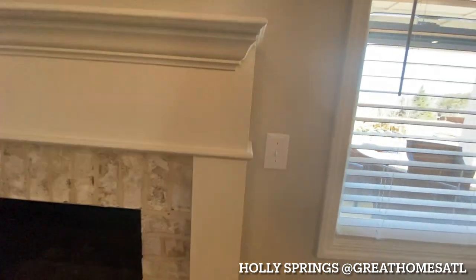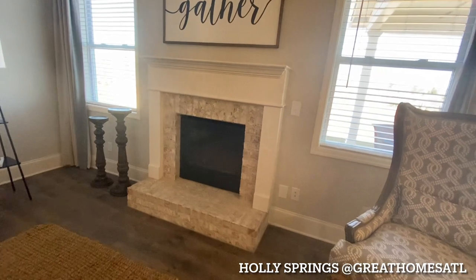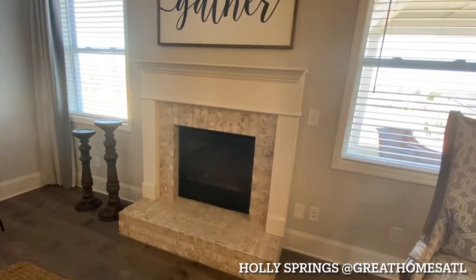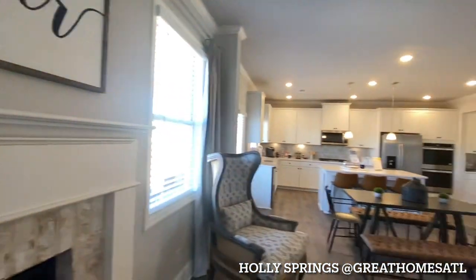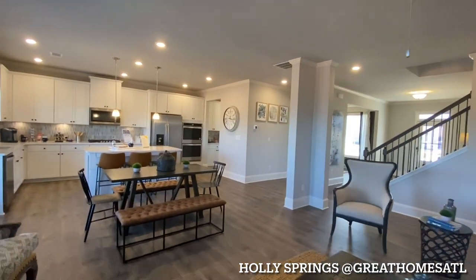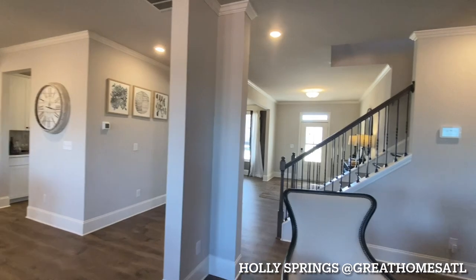The fireplace just comes on by flicking a switch, so you don't have to rub two twigs together to get it started. They're showing it with brick — you could do brick, stone, or slate tile. And just taking a look back from here, how beautiful and open it is. I love that they added this column on both sides.